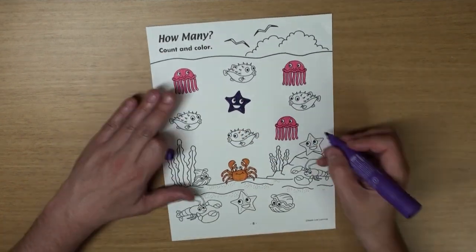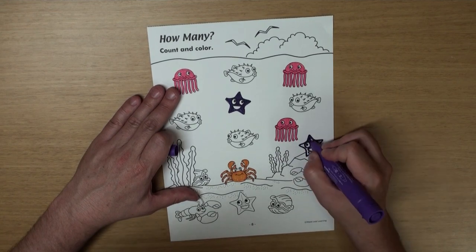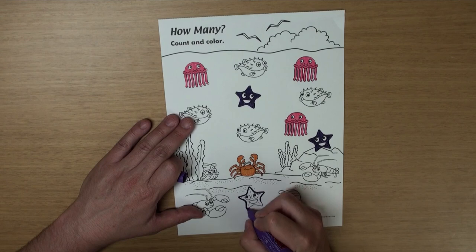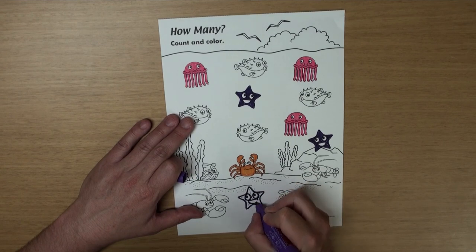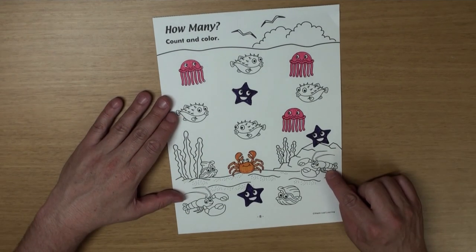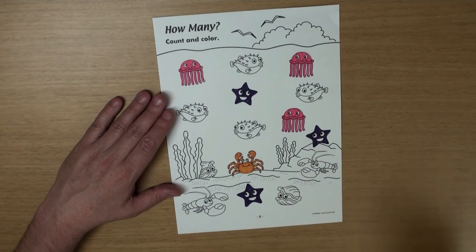There's one, and there's two, and the last one makes three. What's this? Yeah, it's a lobster! One, two!